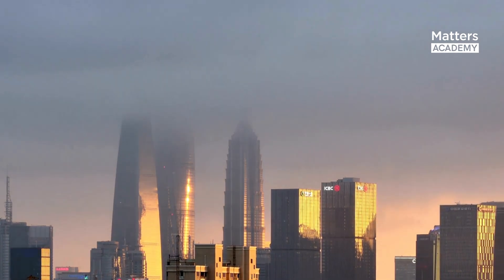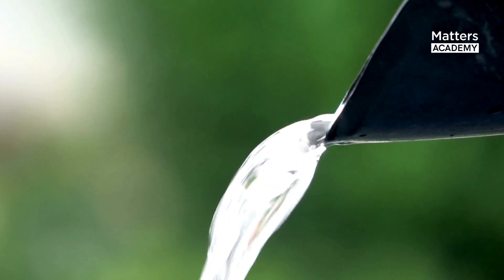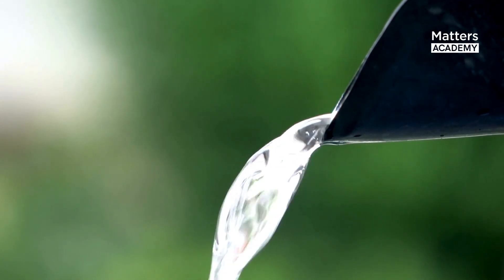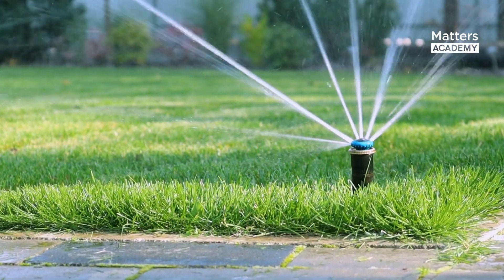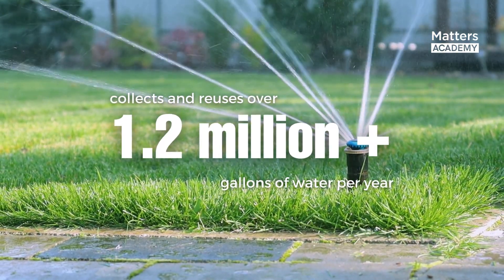Furthermore, the Shanghai Tower incorporates an extensive rainwater harvesting system. Rainwater is collected and stored for various uses, such as irrigation and toilet flushing, effectively reducing the demand on municipal water supply and promoting sustainable water management practices. The tower's rainwater harvesting system successfully collects and reuses over 1.2 million gallons of water per year, as stated in the Shanghai Tower Sustainability Report.